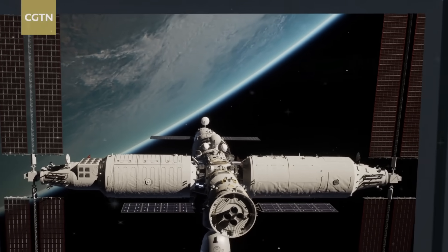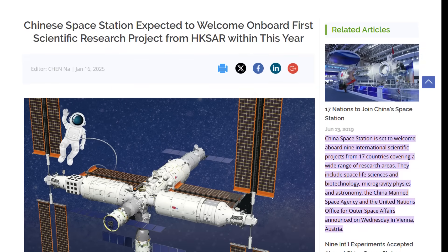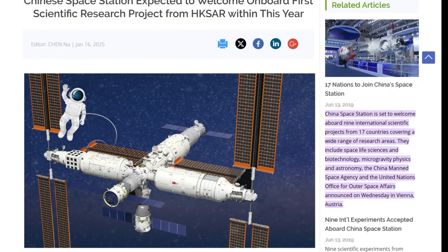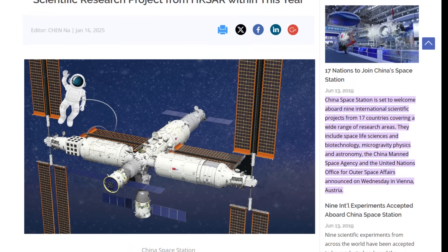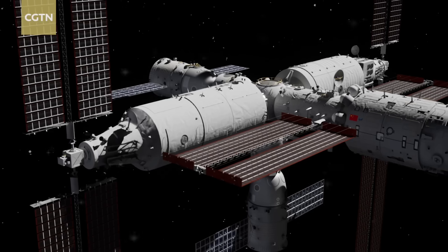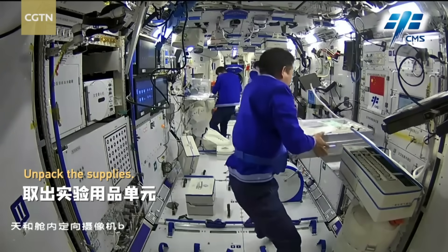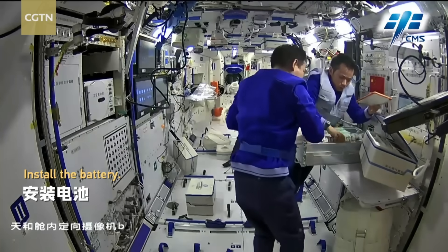Tiangong isn't operating in isolation. In 2023, nine international research projects were approved in collaboration with the United Nations Office for Outer Space Affairs and the European Space Agency. These include studies on radiation shielding, protein crystallization, and cosmic dust analysis — proof that China's heavenly palace is slowly opening its doors to the world's scientists. From the outside, Tiangong may look small, but inside it carries the ambitions of an entire civilization and the data that could define humanity's future among the stars.